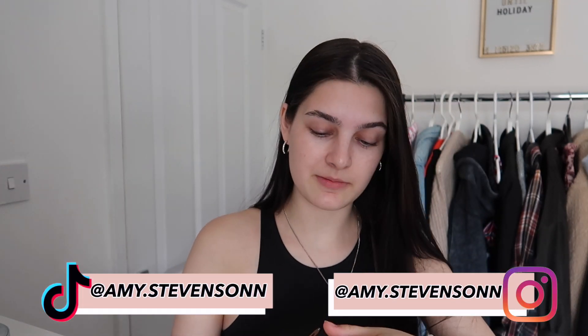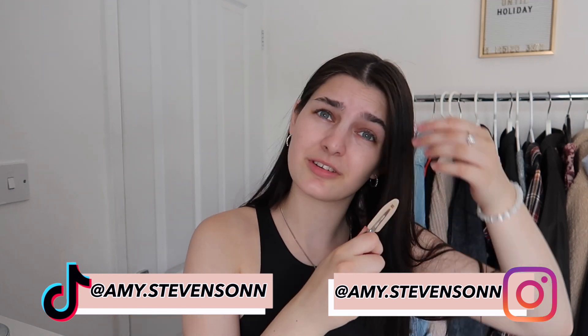There's literally not much I do with my makeup, but I will show you guys anyway. For now I'm just going to use these clips and get my hair out of my face because I don't like having my hair on my face when I do my makeup.